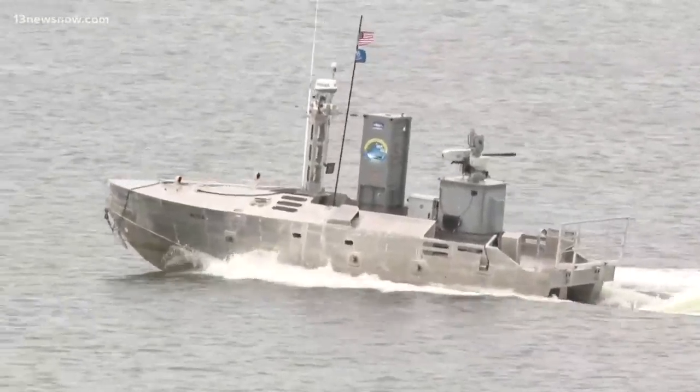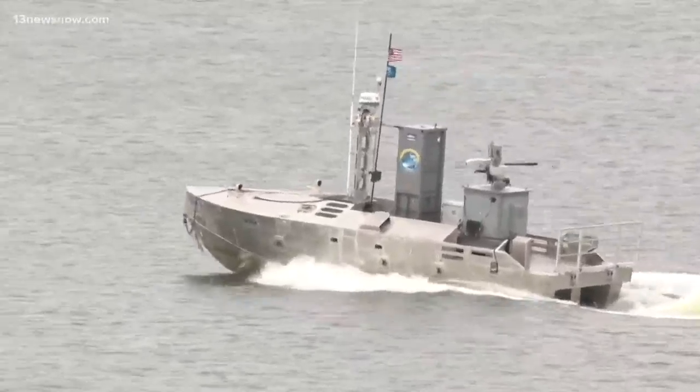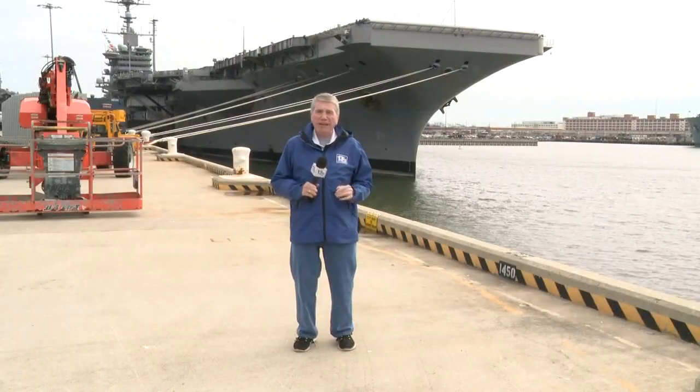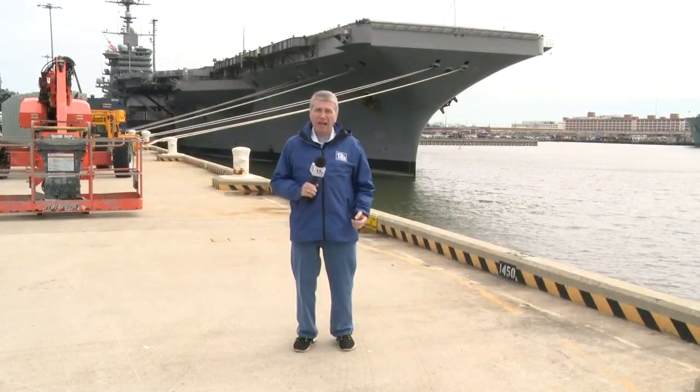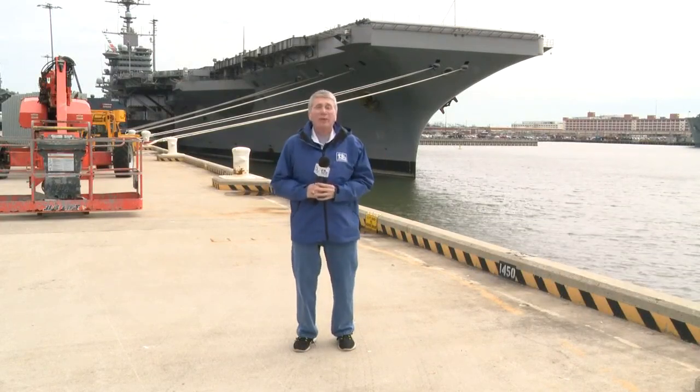It looks innocent enough sliding around on the Elizabeth River off Naval Station Norfolk, but looks can be deceiving. It's the Textron Systems common unmanned surface vehicle. It's all about protecting the HVA — high-value asset — in this case, the USS John C. Stennis here at Pier 11.